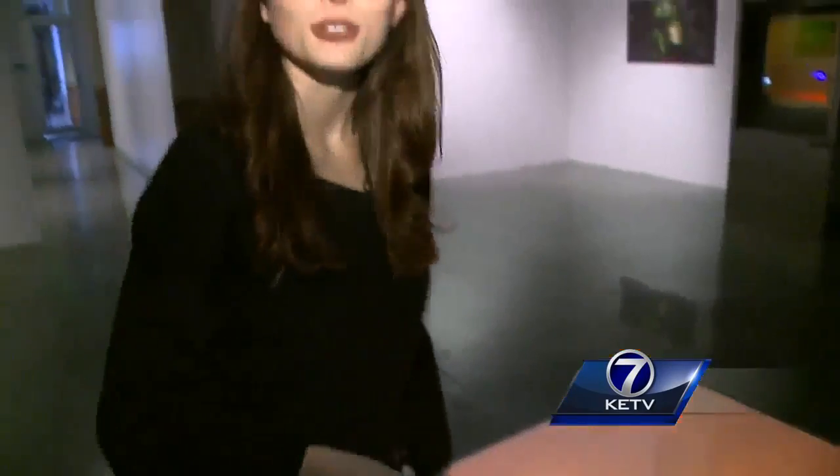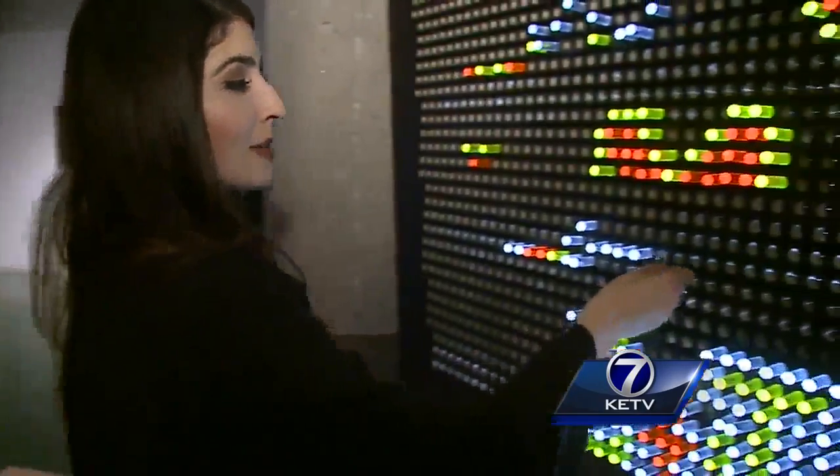Just come on down to Kaneko, grab a piece, light it up, and play a little. In Omaha, Erin Hassanzadeh, KETV Newswatch 7.